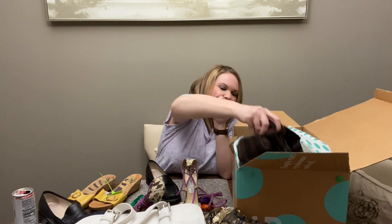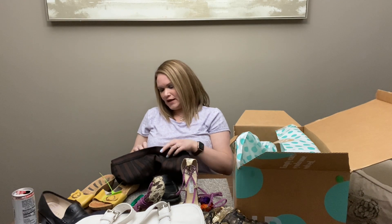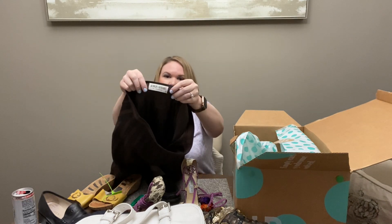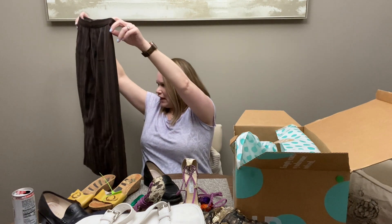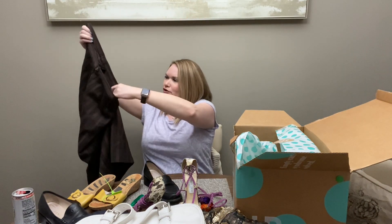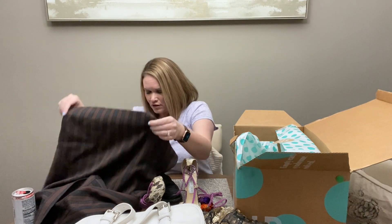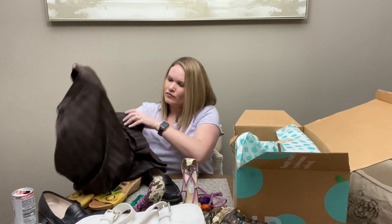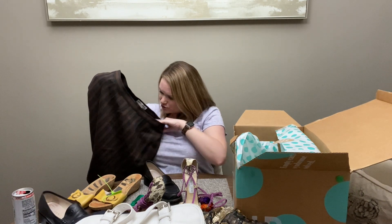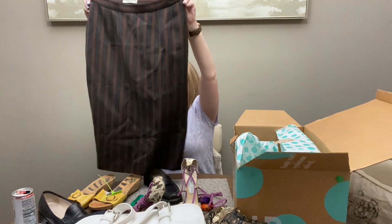Lastly, we have a clothing piece — this is just Giorgio Armani. This also looks like it could be possibly vintage. It feels like wool — it's a skirt, a brown and black or brown and gray stripe. It's just a pencil skirt and it feels like it's nice quality. I don't see a size or material tag, so I'll have to look around for that. But it's something that could be listed — otherwise it seems like it's in good condition.